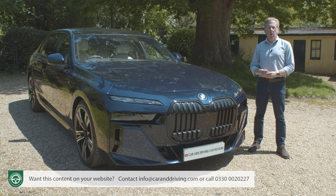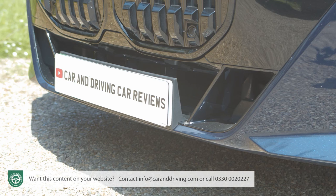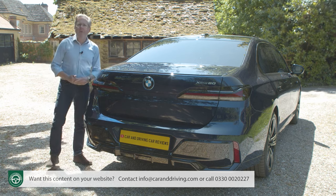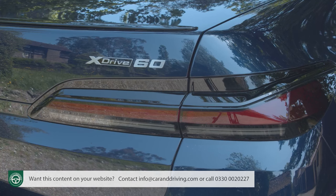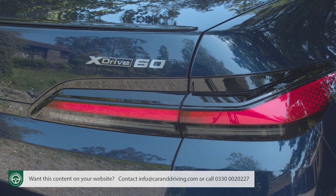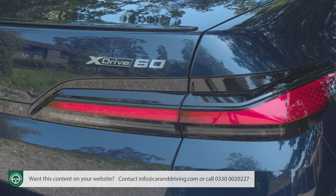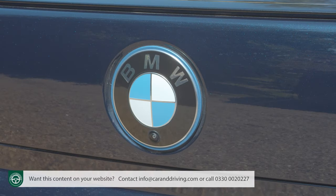The i7's electric identity is subtly signalled by the badge on the grille, the BMW roundel's blue surround, and the horizontal bar in the lower air intake. At the rear, slim and elegant LED light units extend well into the flanks. The brand's usual L-shaped tail lamp theme is provided by an integrated chrome strip, with light bars positioned below it. Blue decorative elements in the rear apron draw attention to the lack of tailpipes, and the BMW logo also has a blue surround.